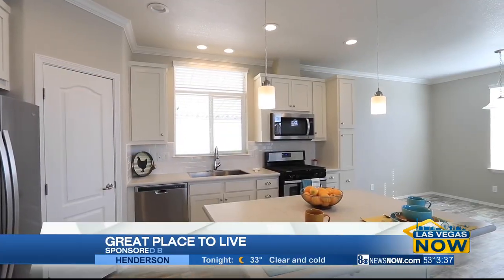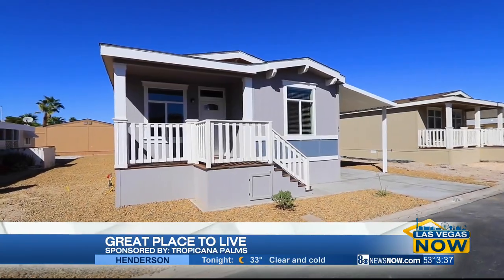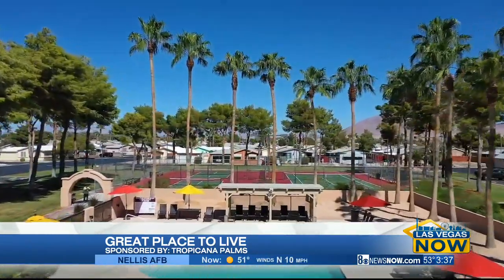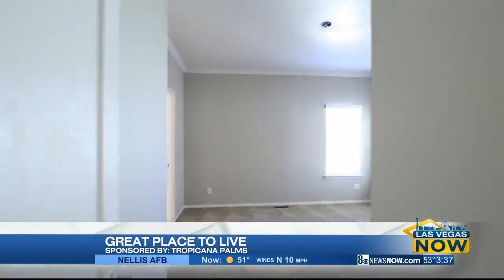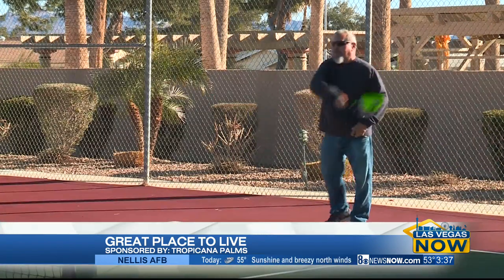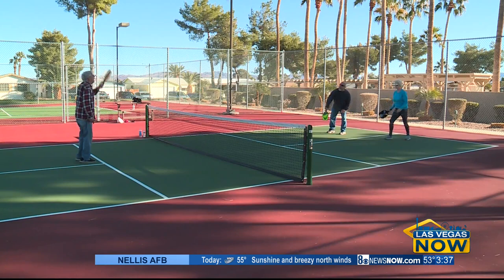What if I told you you could own a state-of-the-art three-bedroom home in a beautiful Las Vegas community for under $150,000? Sounds great, right? But there's a catch — you have to be 55 or older and ready to have fun.